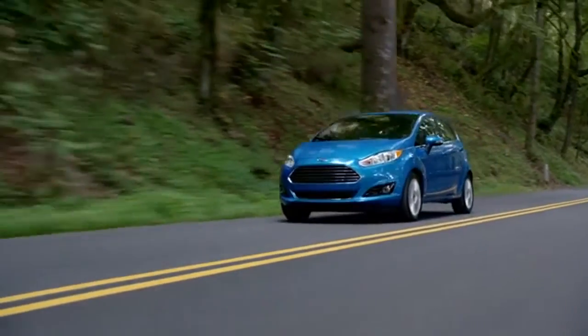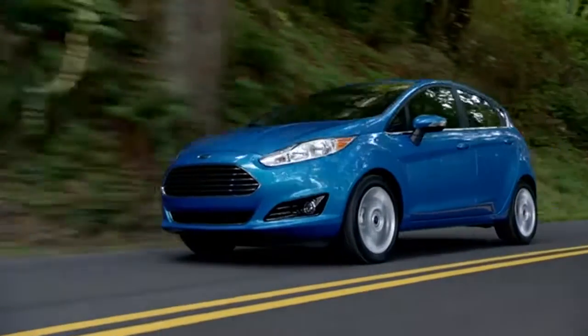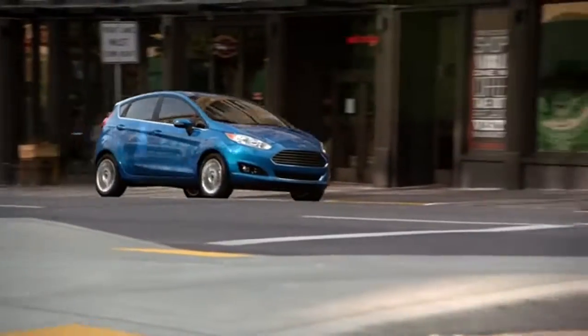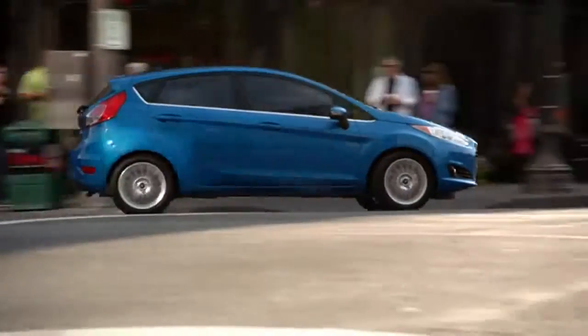Available in a dazzling variety of eye-catching colors and a wide range of models, from the entry-level S to the luxury-level Titanium, there's guaranteed to be a Fiesta that's perfect for you.